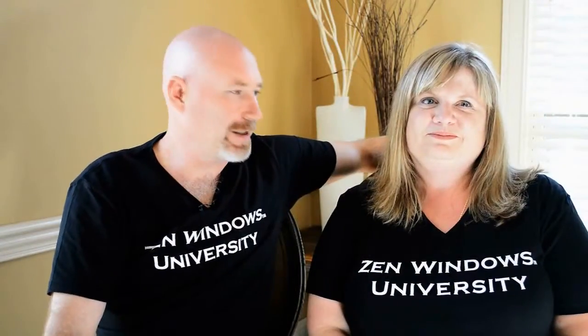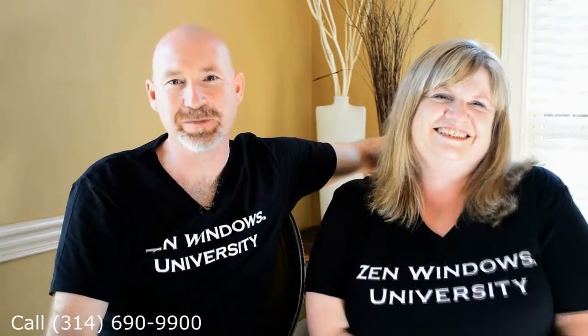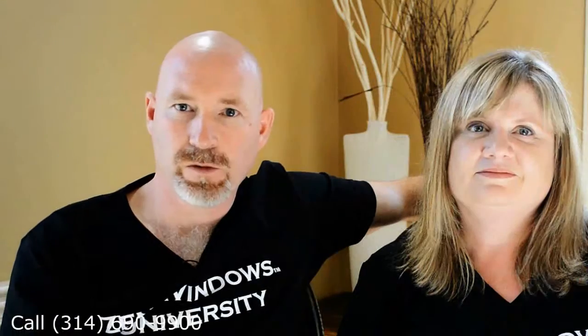I'm Dennis Riley, and this is my wife Rhonda. We're the proud owners of Zen Windows St. Louis. If you're wanting windows, just give us a call. We can tell you how much the windows cost in five minutes.